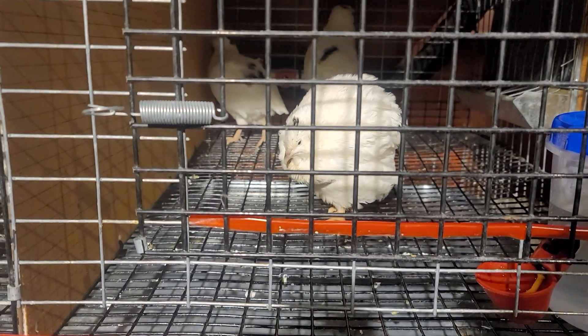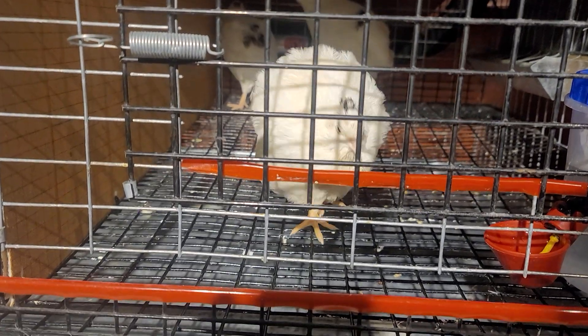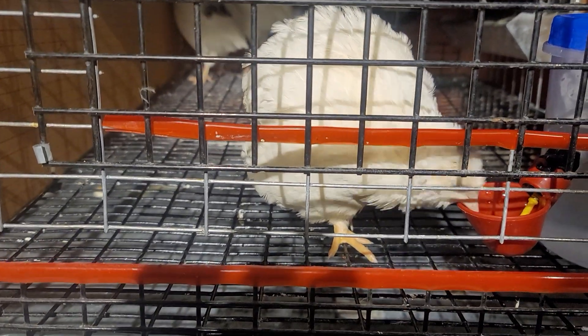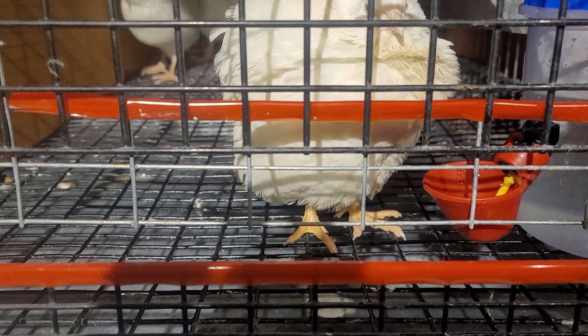Hello, welcome to Tully River Quail. I just wanted to show you what I believe is coccidiosis. Look at this guy here in the front. Now this is a day after treatment. You can see his eyes are — he likes to close them.